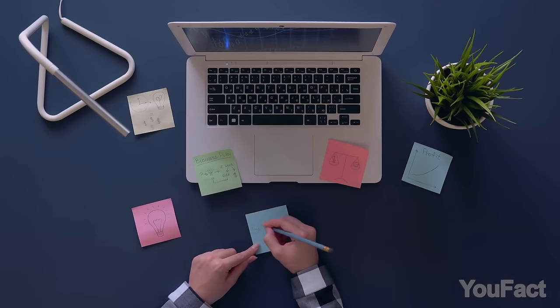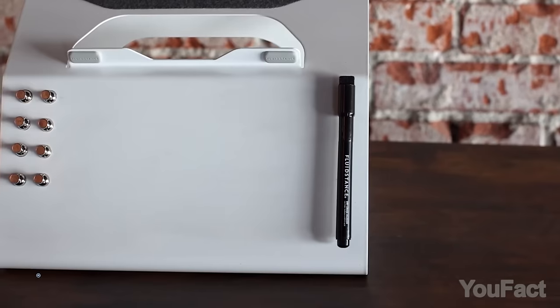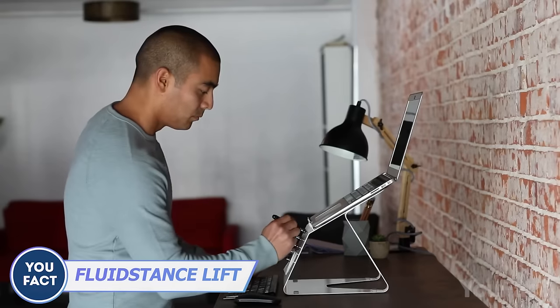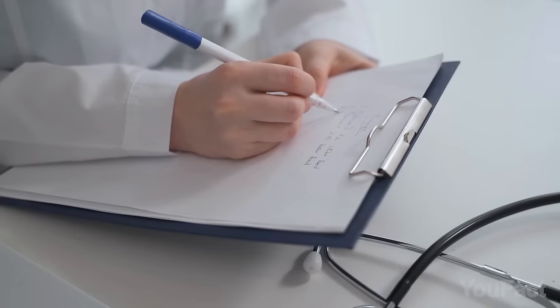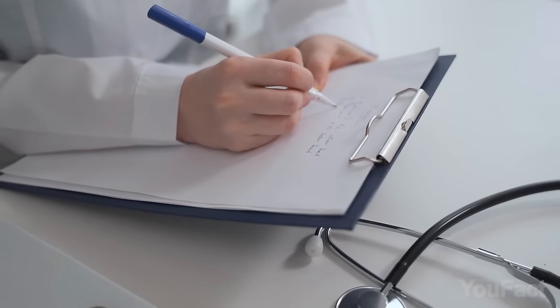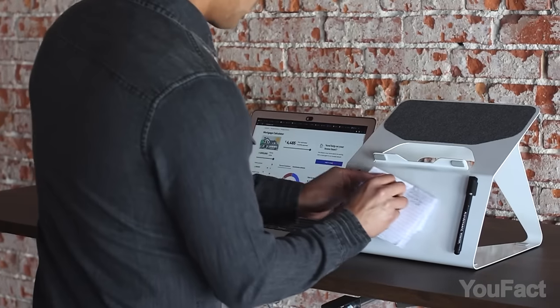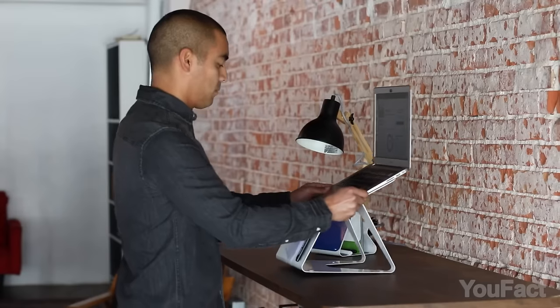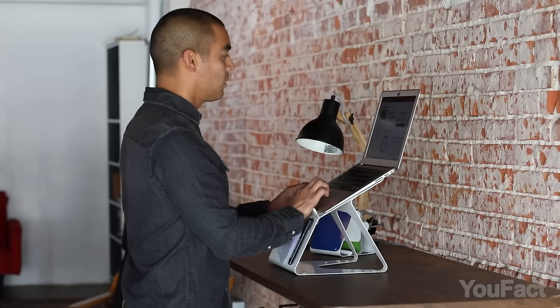It's common to write important things on stickers, but they end up falling off the monitor or getting lost among other documents when you're working. The Fluid Stand is your way out — it features a whiteboard so you can keep all your notes nearby. Written something on paper by habit? Just clip it with the magnet to the board. The stand with non-slip cover in the upper part will also keep your laptop in place and at a comfortable eye level.